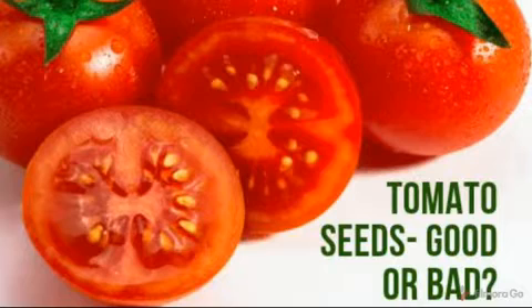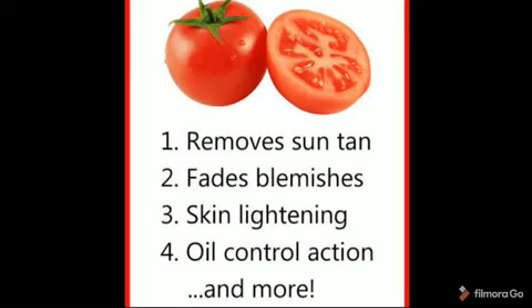Some say tomato seeds are bad for health, but as per research, there is a natural gel found in tomato seeds which is tasteless and colorless and helps improve blood circulation. Thus tomato seeds are known to be a healthy alternative to aspirin without any side effects. Can tomatoes remove dark spots on skin? The high lycopene content in tomatoes helps lighten stubborn dark spots, while the natural astringent properties help shrink open pores caused by acne and clear blemishes.